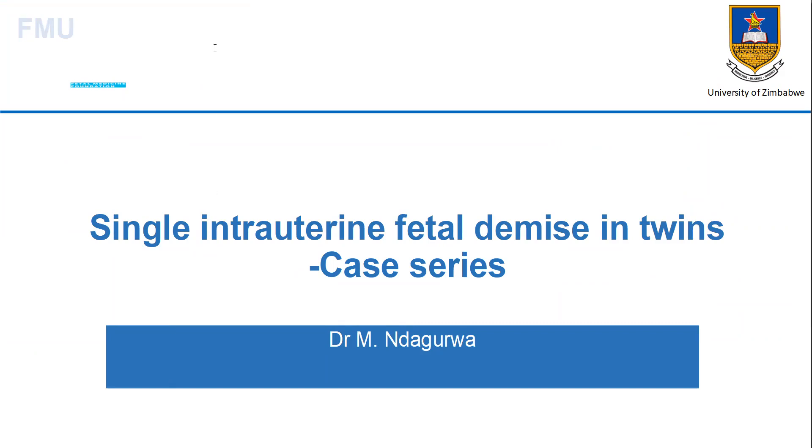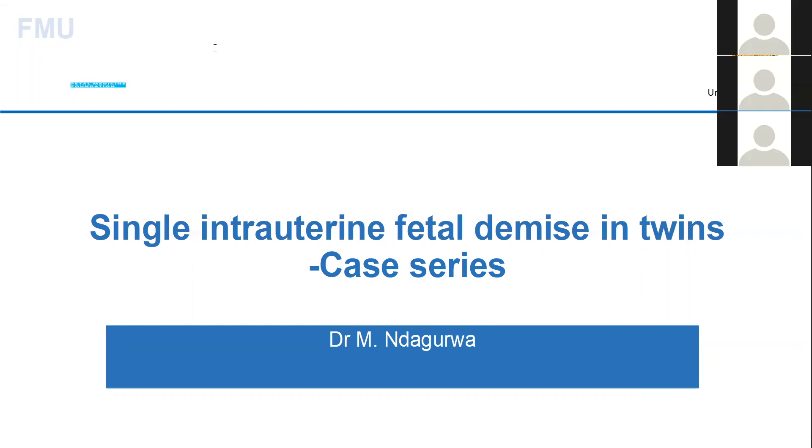Dr. Ndagura has managed to join now, so I'm going to hand over to Dr. Ndagura who's going to present for us today. Thank you. Good morning everyone. Sorry for the delay. I'm going to present on single intrauterine fetal demise in twins, and it's a case series presentation.